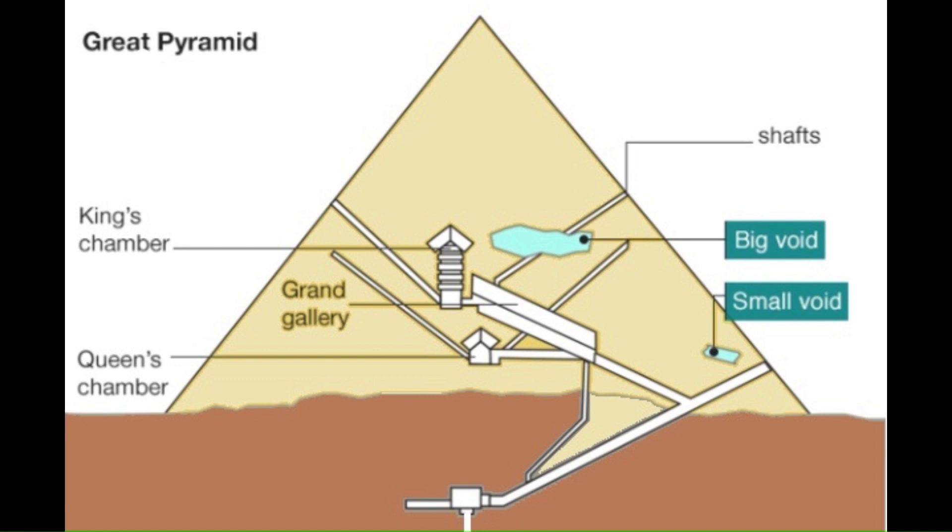Beneath the Great Pyramid there's a subterranean chamber that's been excavated into the bedrock. The chamber contains a well shaft that's connected to an underground aquifer. In today's nuclear industry, the majority of our uranium is recovered from in and around these underground waterways using a process called in-situ leach mining.